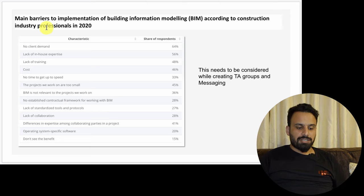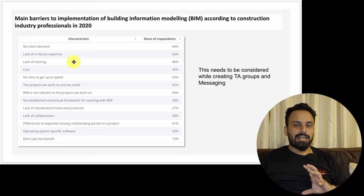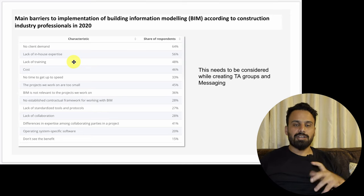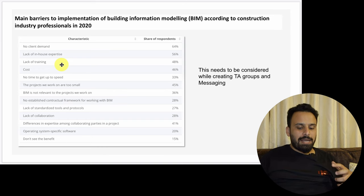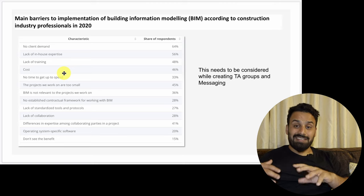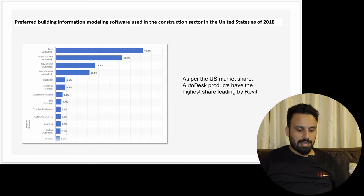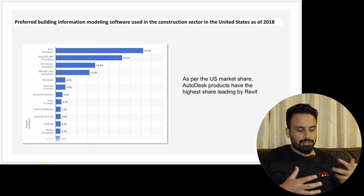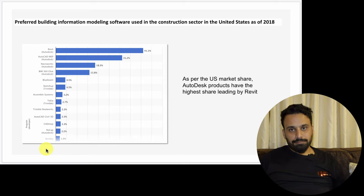This research — I think it's from Statista as well — shows challenges BIM software companies face according to construction industry professionals. I'm highlighting it because this needs to be considered while creating target audience groups and messaging. For example, one of the messaging should be 'free training courses available every month.' You should put a source in the footer because it looks authentic and shows you're not just talking without data. The next slide shows preferred BIM software used in the construction sector in UAE and the US in 2018.